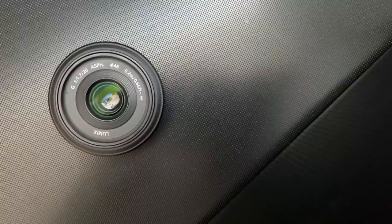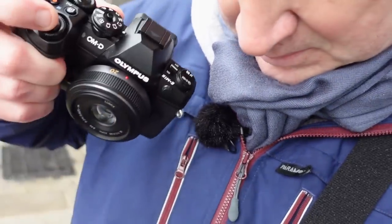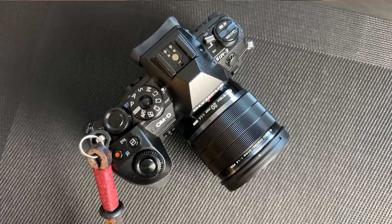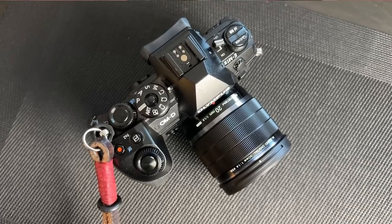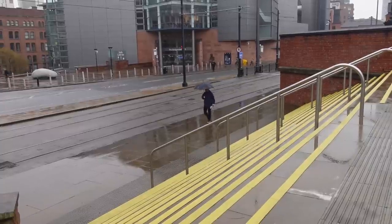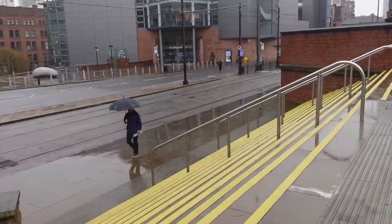The YouTube channel Camera Conspiracies described it perfectly when he said that the AF motors in that lens sounded like meat grinders. Basically, I don't think this new 20mm f1.4 deserves the Pro label. Sorry, OM Digital Solutions — I'm a bit disappointed. I'm also disappointed with the weather today. It was meant to be cloudy, but it wasn't meant to be raining. Oh well, I suppose I've got a weatherproof lens.